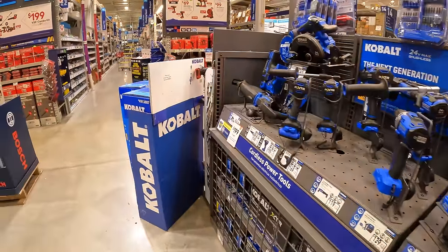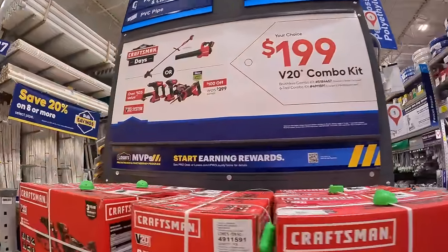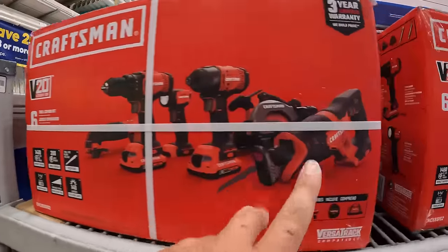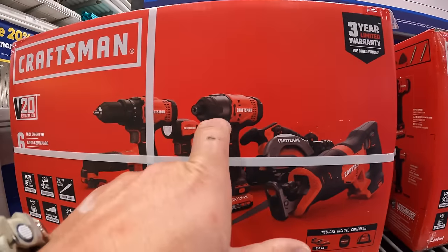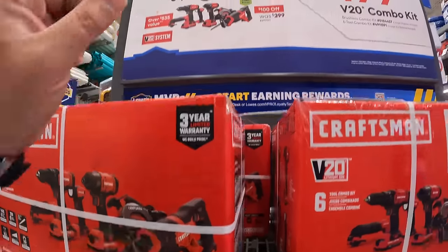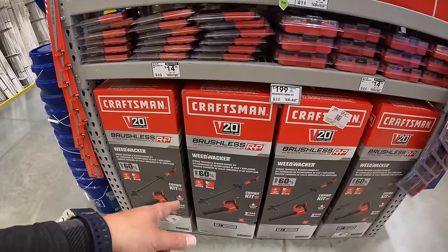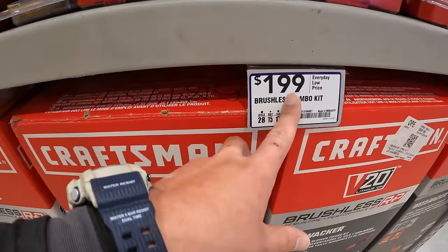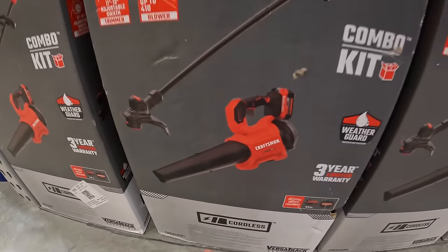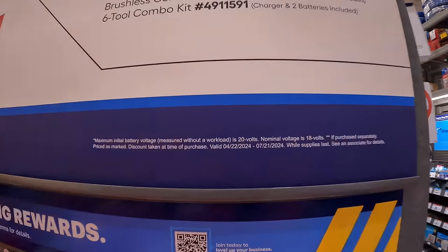I'm glad they have a lot of XTR deals going on. Over here, $199 your choice. You can get the 6-tool combo kit — full-size reciprocating saw, circular saw, impact driver, drill driver, light or oscillating tool, with two 2-amp-hour batteries, charger, and a bag. Or you can get the brushless RP string trimmer and blower combo with a 5-amp-hour battery and a charger. This is going on until 7/21/2024. Craftsman has a ton of deals going on.